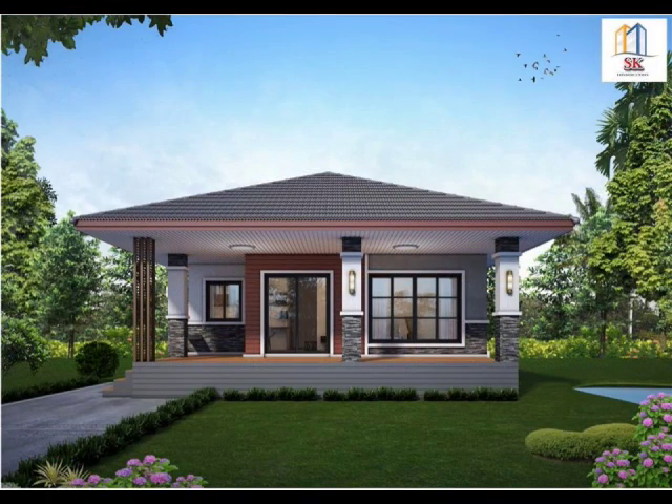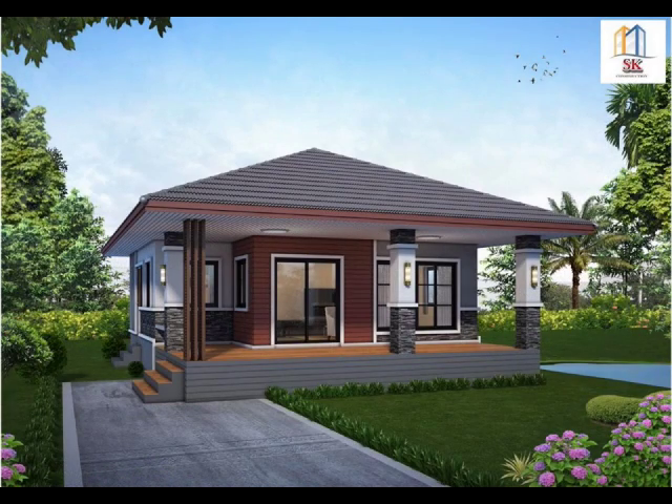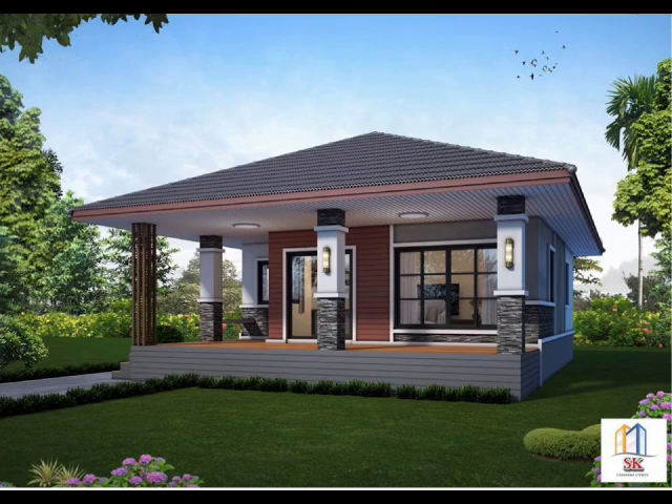House Design No. 5: A beautiful house with one bedroom and two bathrooms. This house is perfect for young couples. Having a small house means big savings in construction and it is easier to maintain.